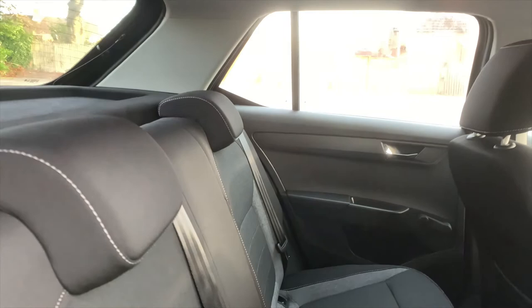I'll show you the back. Again, lovely detail. It's quite spacious as well — it's really nice in the back of this car.